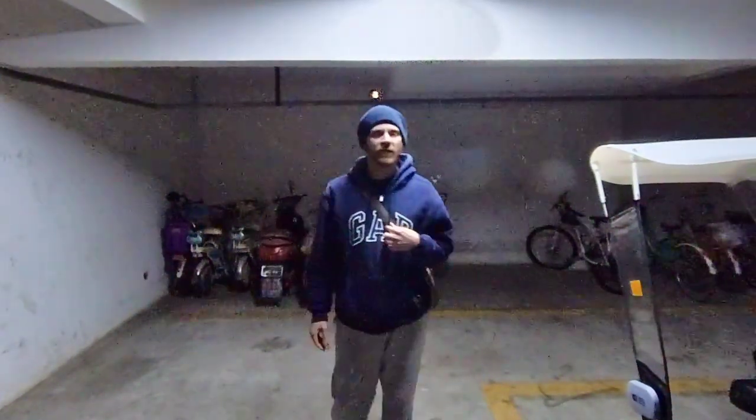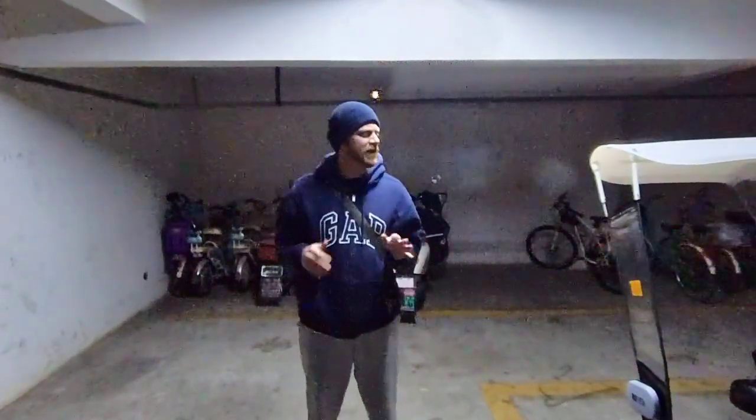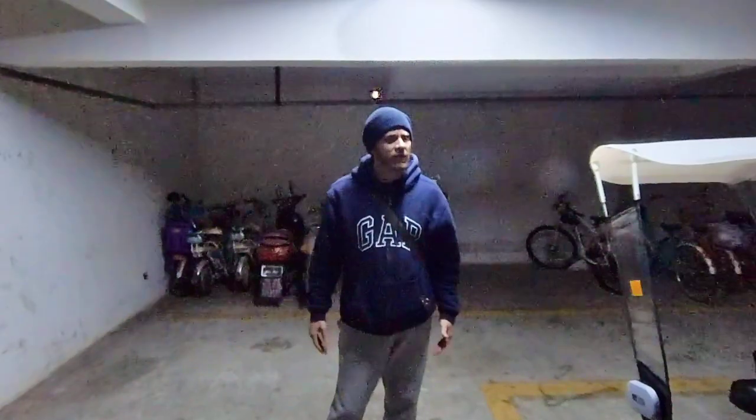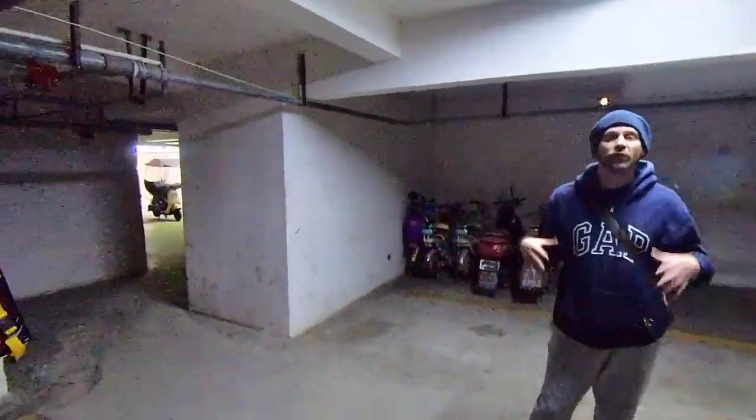Hello and welcome back to the channel, everybody. I think today's Tuesday — I don't know, I get my days mixed up. Whenever it is, every day is a Saturday. But today I'm in the underground parking. I talk about the underground parking in our neighborhood a lot, and today I wanted to kind of show what that looks like.